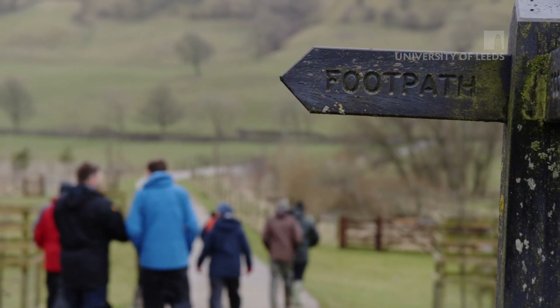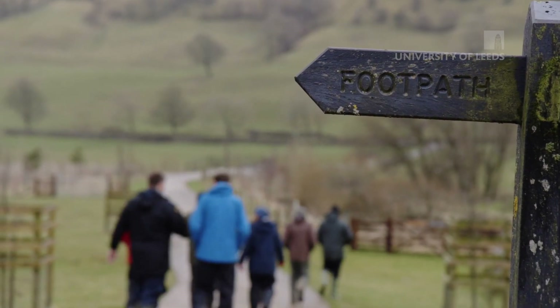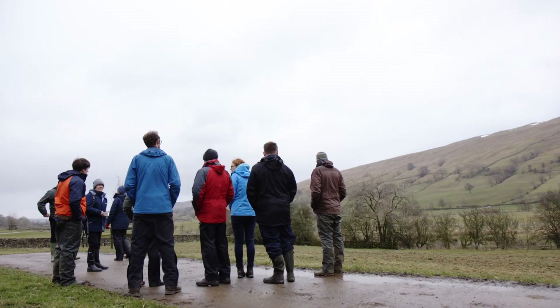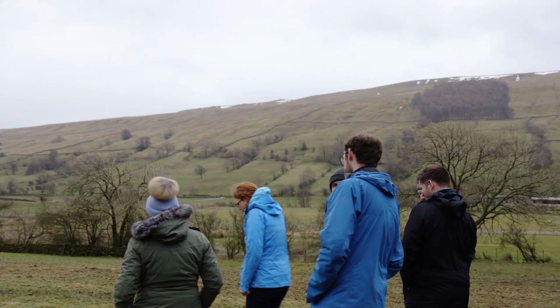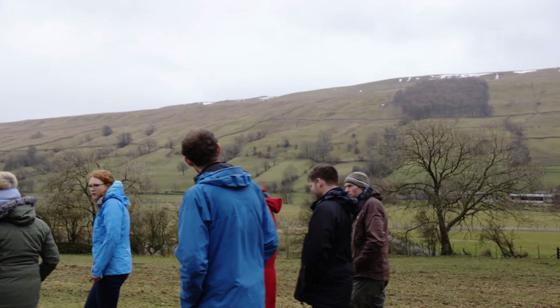The Yorkshire Integrated Catchment Solutions Programme has put in place a number of solutions from a flood risk point of view. We've been working on sharing best knowledge amongst existing schemes in Yorkshire — looking at scheme proposals, how we can solve flooding problems, and how we can share novel approaches from existing catchments.